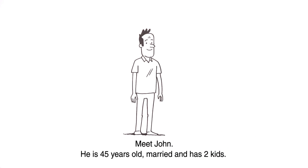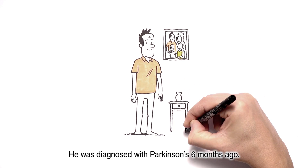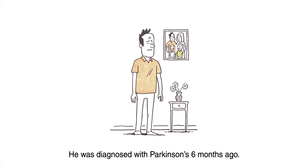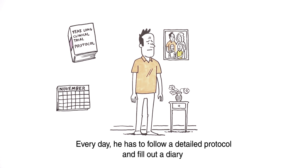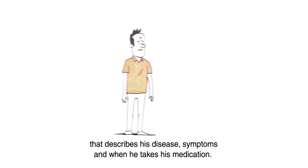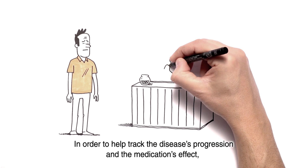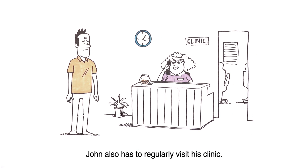Meet John. He is 45 years old, married, and has two kids. He was diagnosed with Parkinson's six months ago. John is participating in a year-long clinical trial for a new drug. Every day, he has to follow a detailed protocol and fill out a diary that describes his disease, symptoms, and when he takes his medication. In order to help track the disease's progression and the medication's effect, John also has to regularly visit his clinic.